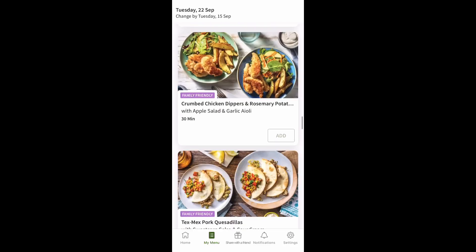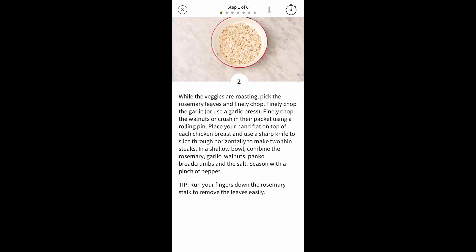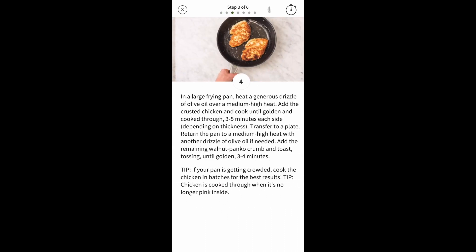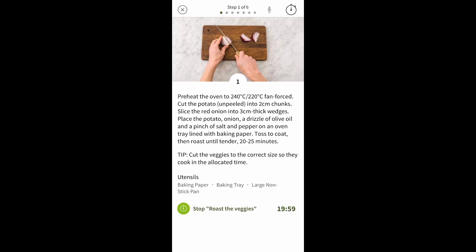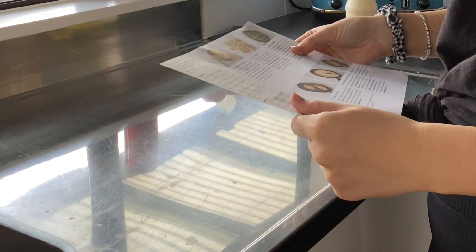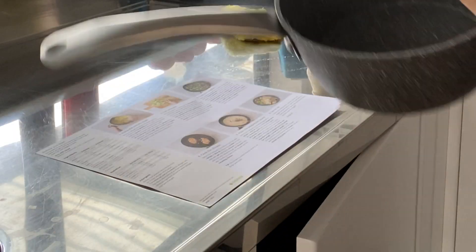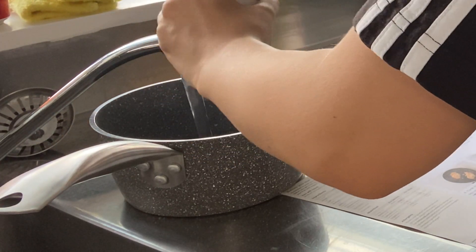In your box you get a recipe card which tells you how to cook the meal, but they also have it in the app. The cool thing about the app is that there are timers built in. I decided to just do a voiceover while I cook.